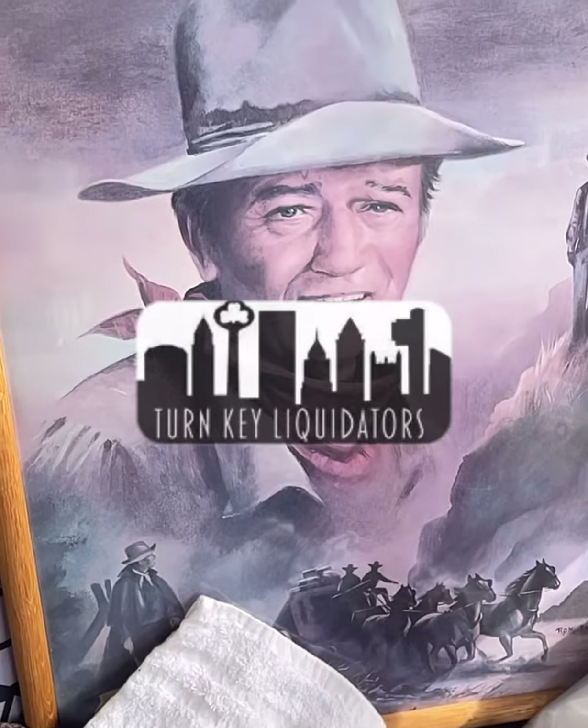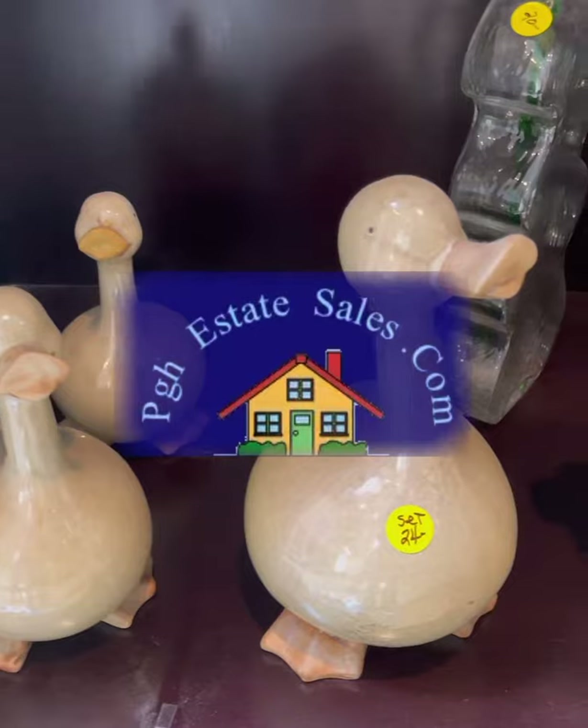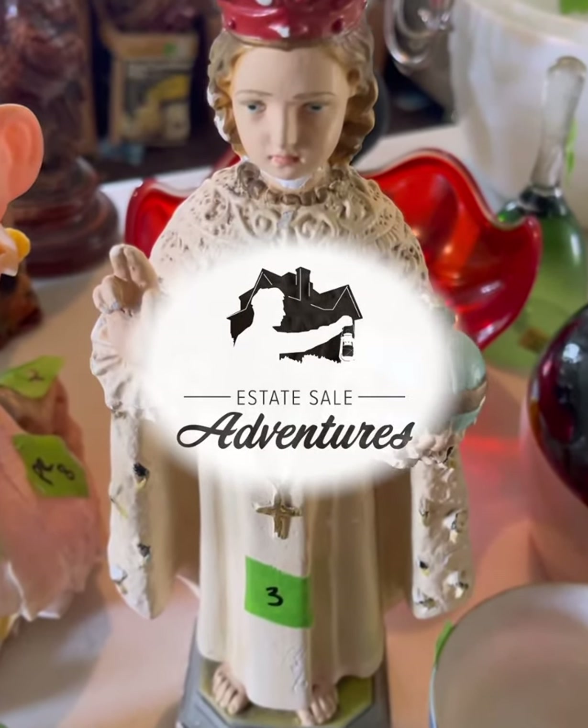Shout out to Turnkey and the other liquidators for doing such a great job. Check out pghestatesales.com for next week's sales, and thank you so much for watching. Please like and subscribe and find me on Etsy.